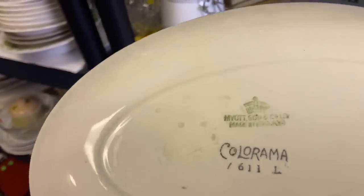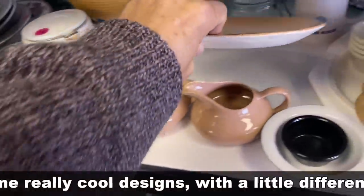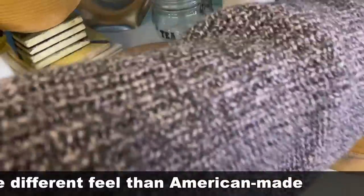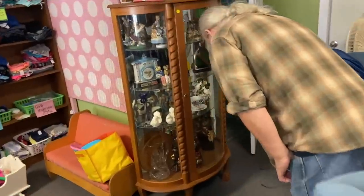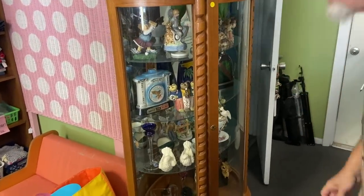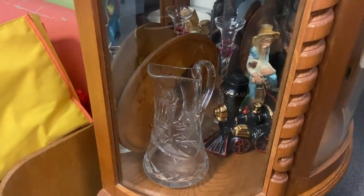Colorama. This was done by Myatt in England, that's why it's not as familiar here, but it definitely has that modernist coupe shape with no rims. Jim Beam bottles. Big old cut glass pitcher down in the bottom — that's probably an older one.